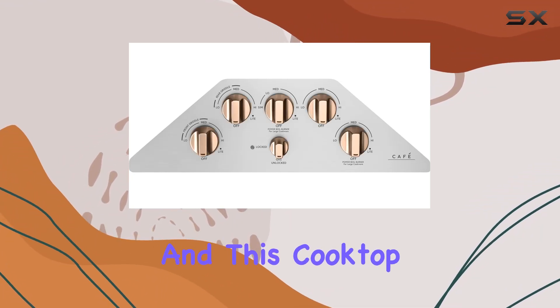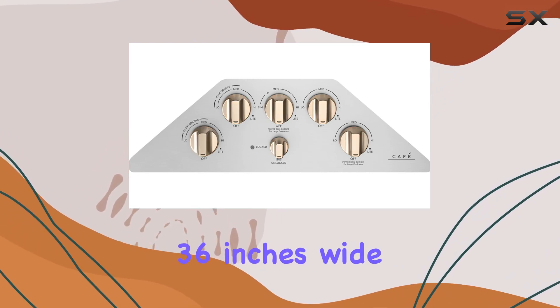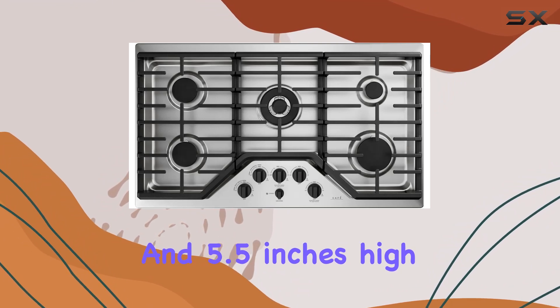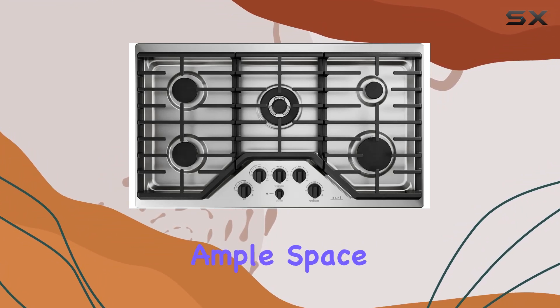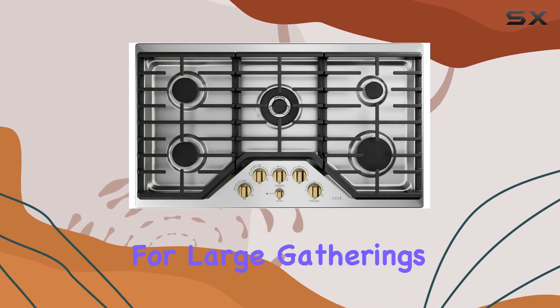Size matters, and this cooktop doesn't disappoint. With dimensions of 21 inches deep, 36 inches wide, and 5.5 inches high, it provides ample space for multiple pots and pans, making meal preparation a breeze even for large gatherings.